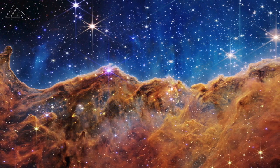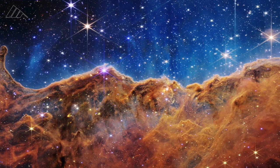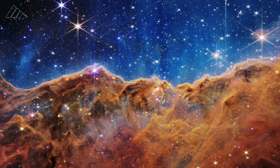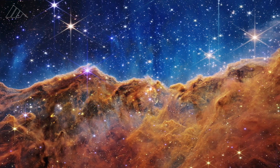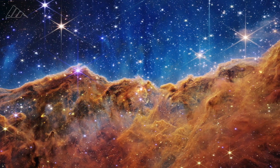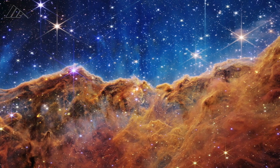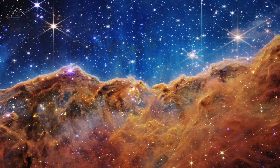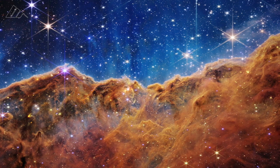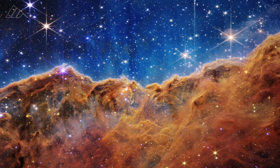Every dot of light we see here is an individual star, not unlike our sun, and many of these likely also have planets. It just reminds me that our sun and our planets and ultimately us were formed out of the same kind of stuff that we see here. We humans really are connected to the universe — we're made of the same stuff in this beautiful landscape.